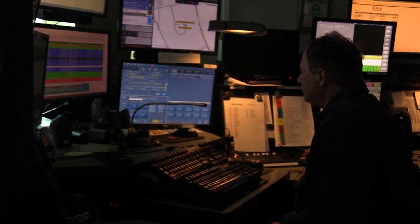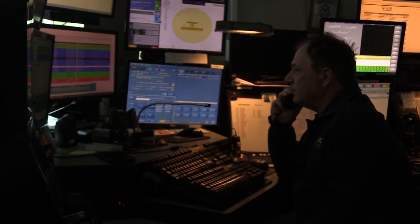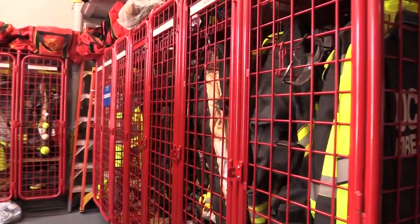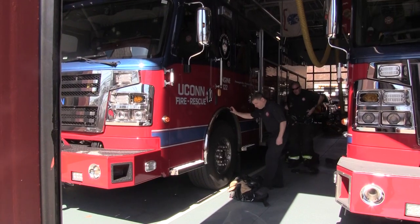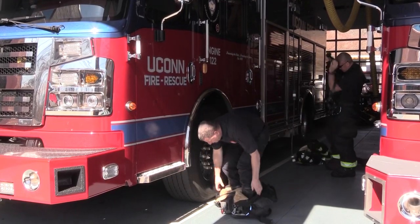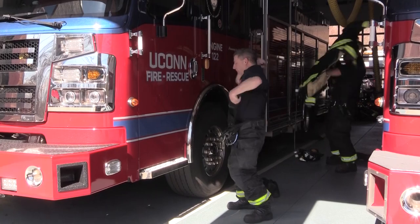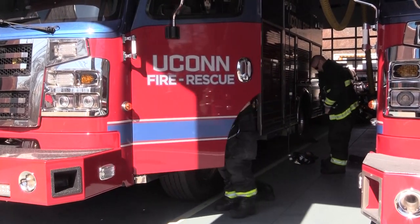So here's what happens: the call comes in to 911, the dispatcher determines the type of call and what resources are needed, and then makes an announcement over the PA to the whole fire station.